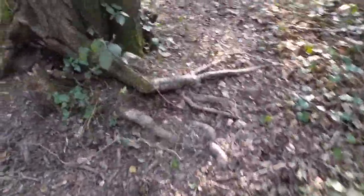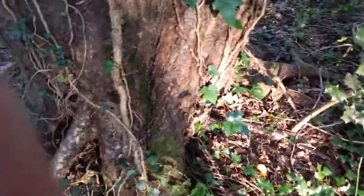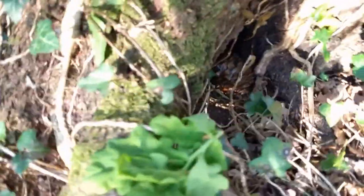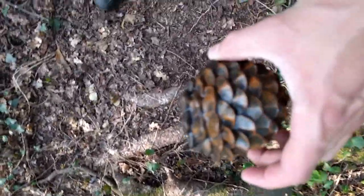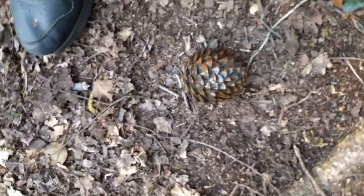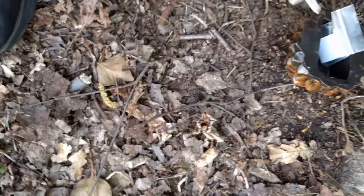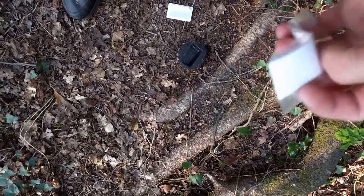I followed the geotrail around and found a very shiny pine cone, which you don't normally see in the wild — so there it is. The second cache, with a logbook. I'll just sign it and move on to the next one.